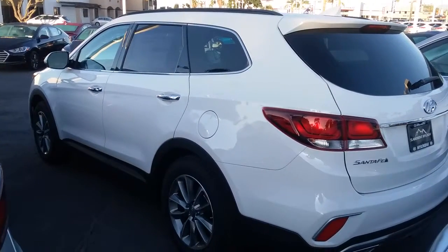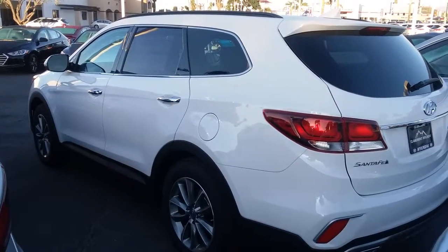I can set you up with one of our VIP managers and have this vehicle pulled up and ready for you to test drive.